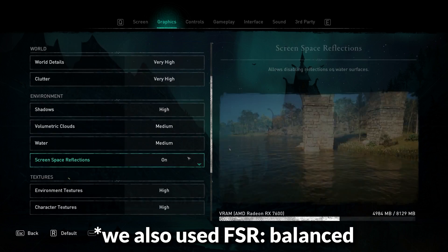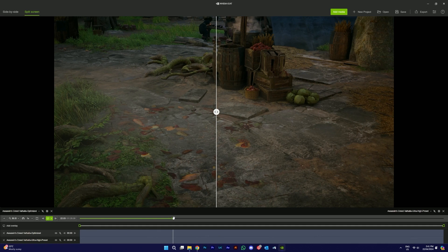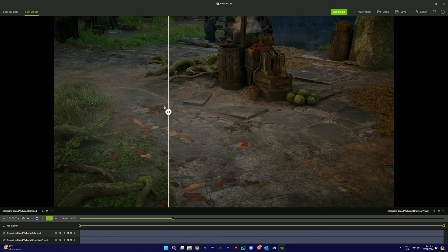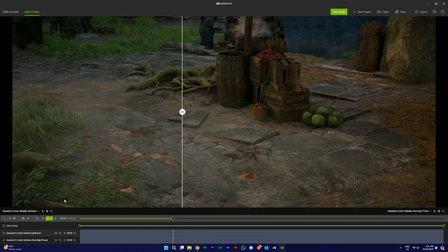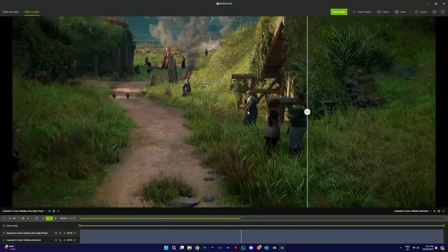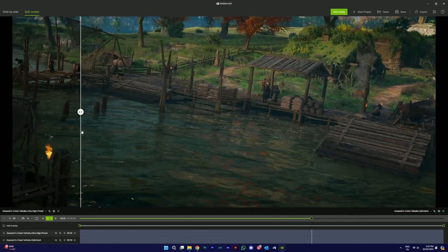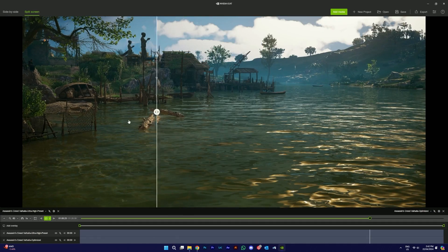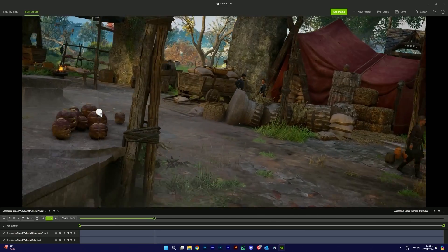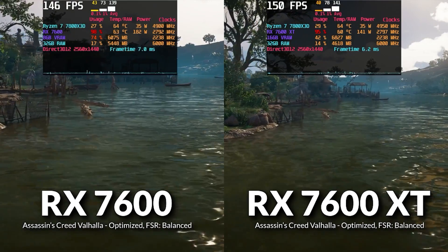To optimize the game, we used a guide from Xputer (link in the description) — a mix of medium to very high settings. Using an image comparison tool, we can zoom in and compare side by side: Ultra High preset on the left and optimized settings on the right. There really isn't much of a difference. Both clips are recorded in 4K and there isn't a huge departure in quality, though some scenes may show slightly higher texture quality on the Ultra High preset.